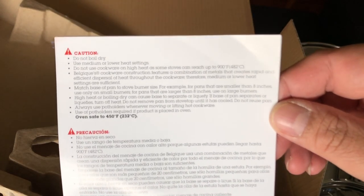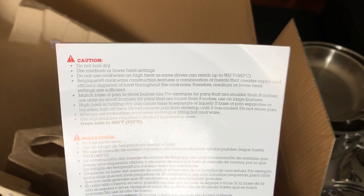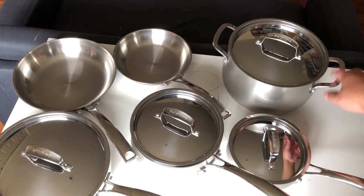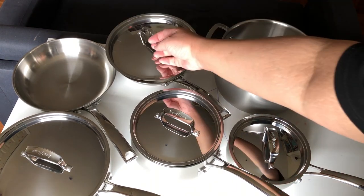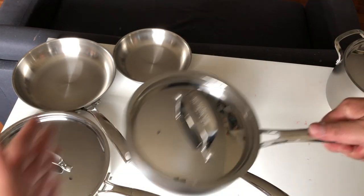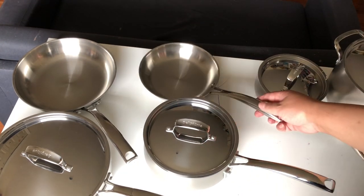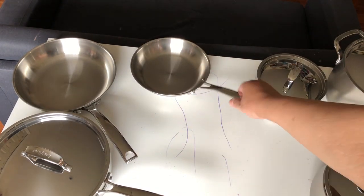There's a caution card — pause and read that if you want. So here's what you get: the six quart pot with two types of handles and a lid. Note that the lid does not fit the other pots. You get the one-and-a-half quart with a single handle — no helper handle. And the three quart.